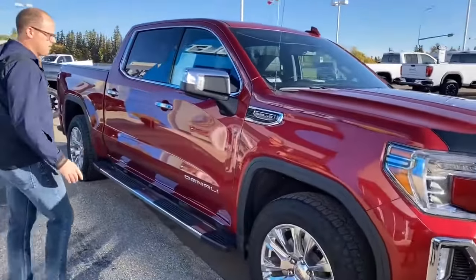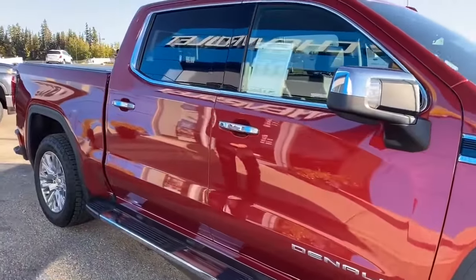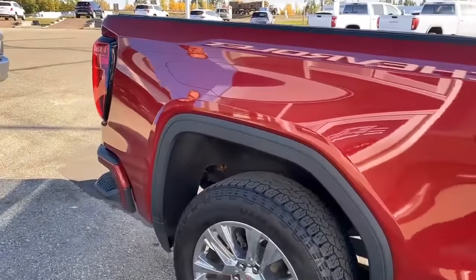Moving over here, we have work lamps, GM factory 6-inch running boards, chrome door handles with passive entry, and 20-inch alloy wheels.